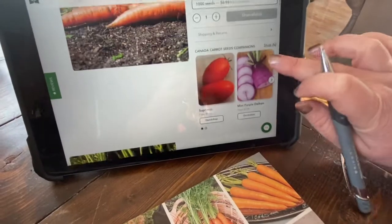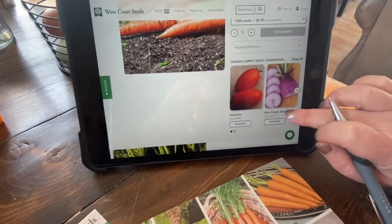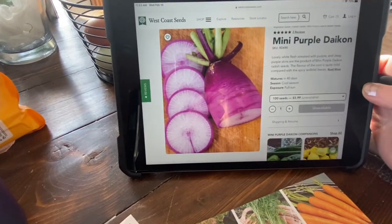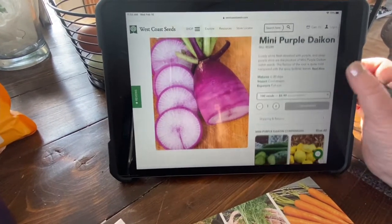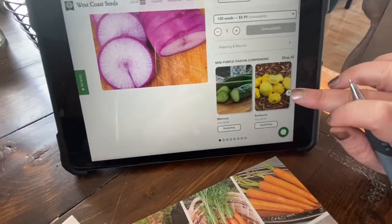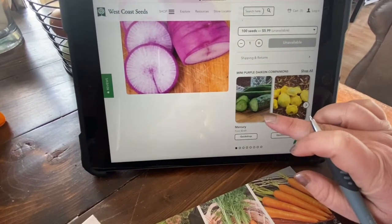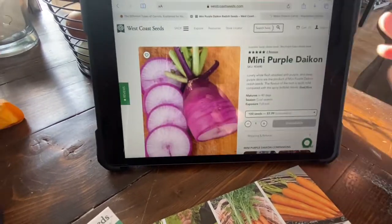I just ordered some daikons and I'm really excited for those as well. I just want to see them — have you guys grown these before? 40-day maturity. These aren't the giant ones, these are the mini ones, but I'm super excited. I'm also growing those this year — I'm just growing everything. Why not?